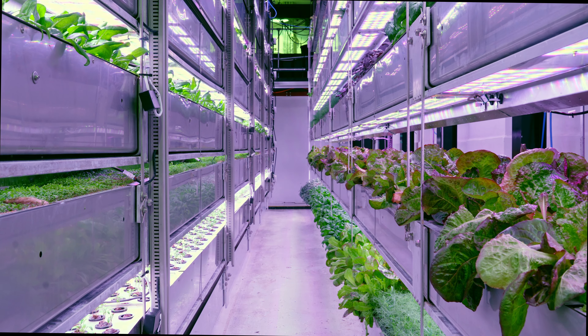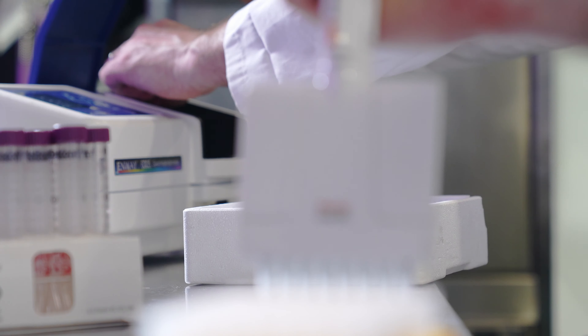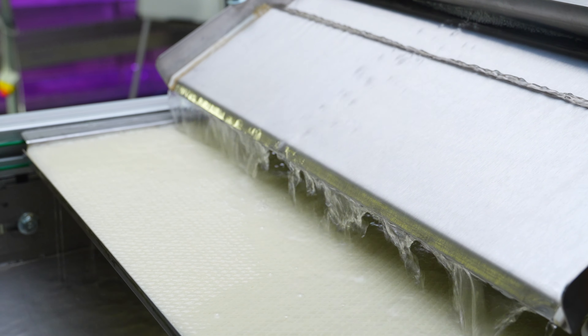At Vertical Future, we don't pretend to have all the answers, but our integrated solutions represent a step change towards secure, sustainable crop production.